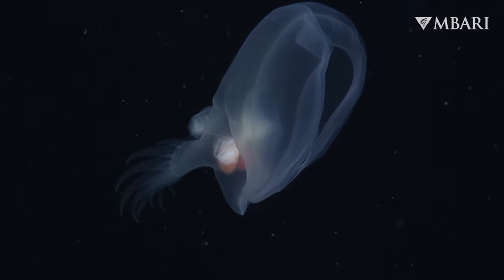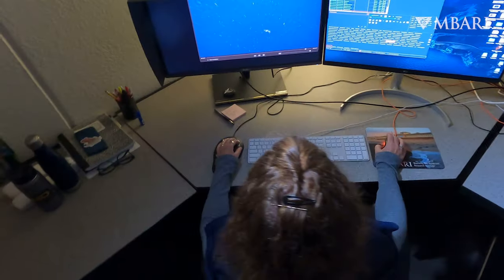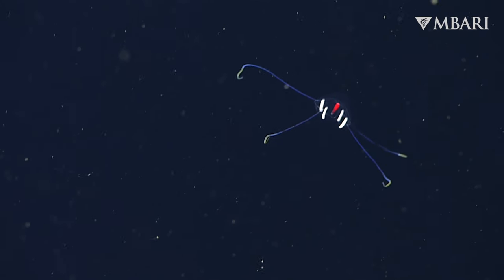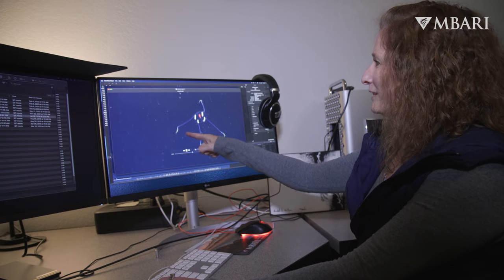I love seeing these animals that nobody else has seen before — some of them we're seeing for the first time and that's really exciting. This is my favorite jellyfish, Tetrarchus erythrogaster. It kind of wiggles the ends of its tentacles like a fishing lure when it's trying to catch food. Look at that.